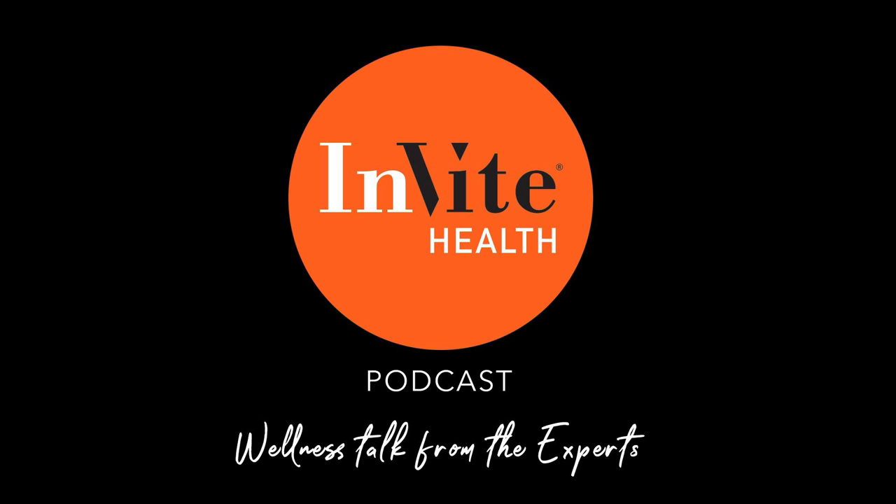Hi, Jerry Hickey, nutritional pharmacist here, and I'm also the chief scientific officer at Invite Health. We're going to talk now about your meniscus and how to help it heal.